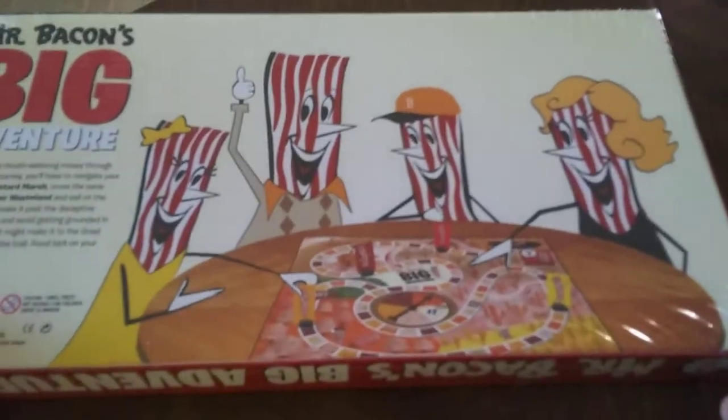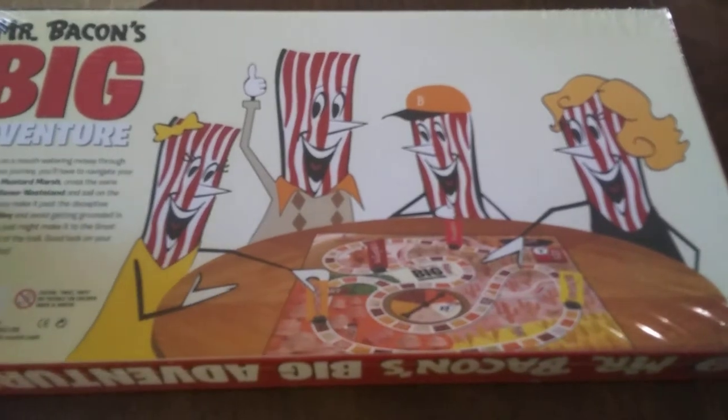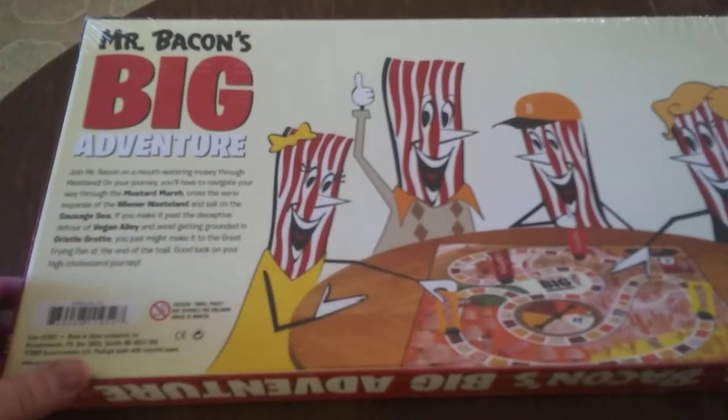If we look on the back, we see this happy little bacon family, and they're playing the game — a game in which you lead bacon to a frying pan at the end. So that's kind of a creepy thing to have a bacon family actually play in this game.